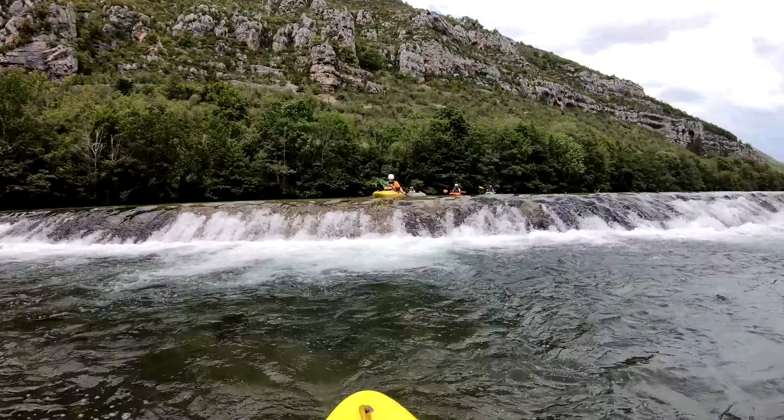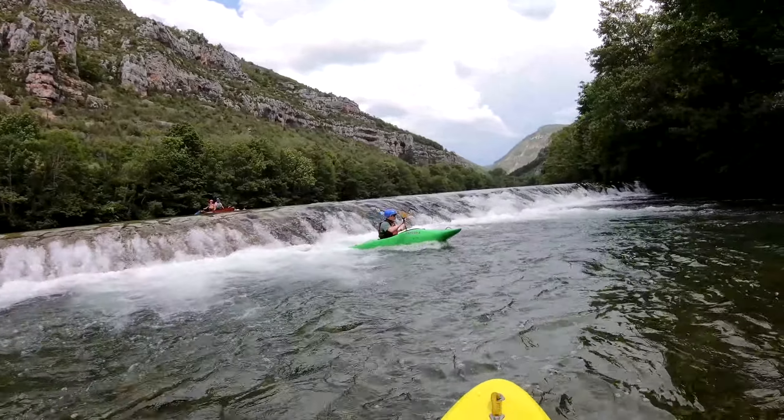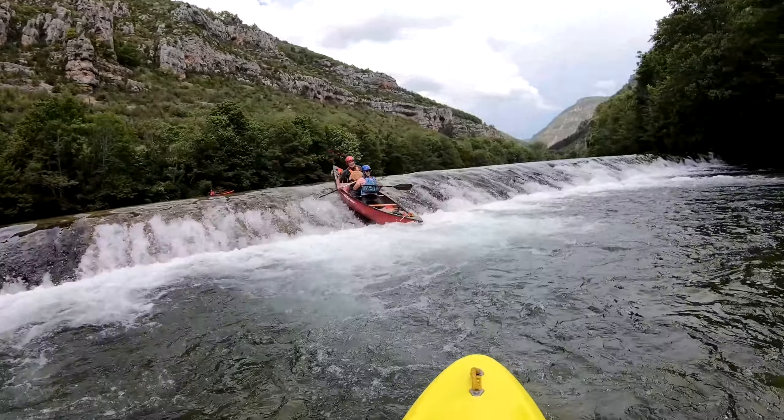I'm now unashamedly going to show the clip for each person who ran the weir, because let's face it, everybody loves to see themselves do this kind of stuff. Nicely done, folks — virtually no water in the boat.